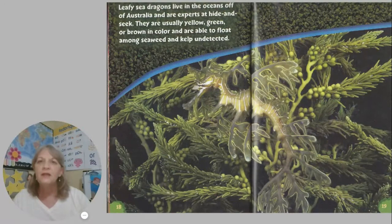Leafy sea dragons live in the oceans off of Australia and are experts at hide and seek. They are usually yellow, green, or brown in color and are able to float among seaweed and kelp undetected.